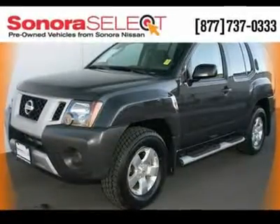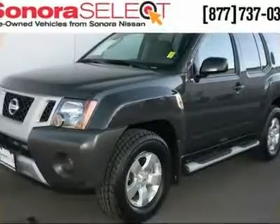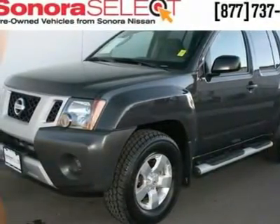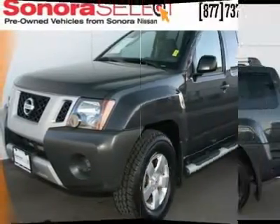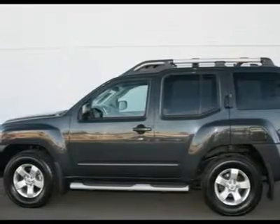Stock number 5218, 2009 Nissan Xterra S — hot SUV, cool price. Stunning. A true driving machine. Nissan has outdone itself with this charming 2009 Nissan Xterra. High performance at this price just doesn't get any better.